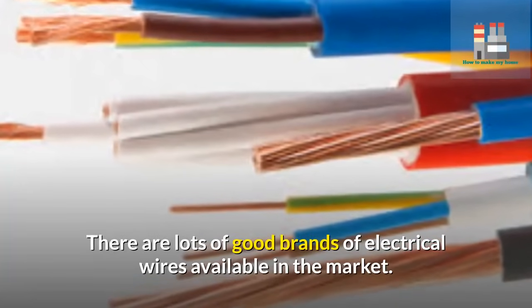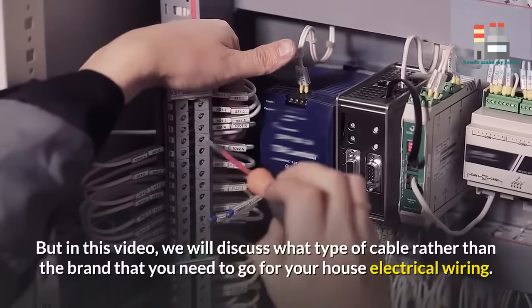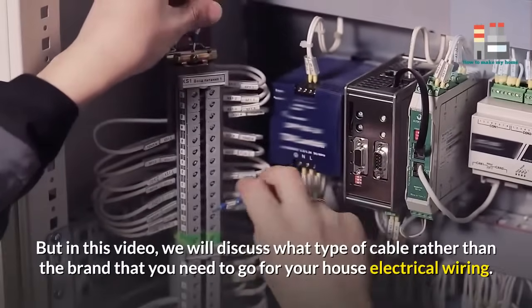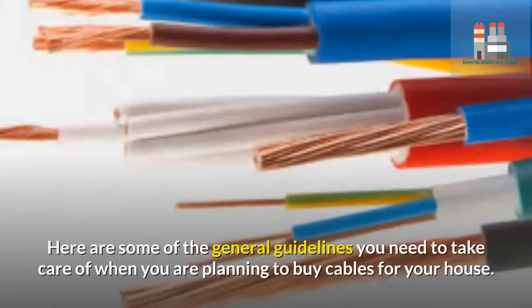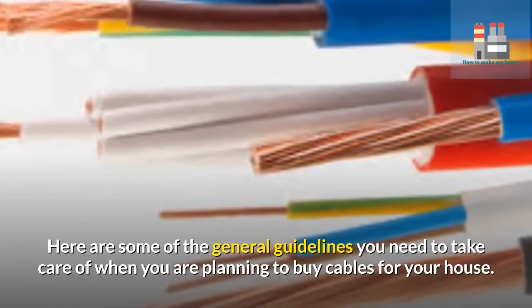There are lots of good brands of electrical wires available in the market. But in this video, we will discuss what type of cable, rather than the brand, that you need to go for your house electrical wiring. Here are some of the general guidelines you need to take care of when you are planning to buy cables for your house.